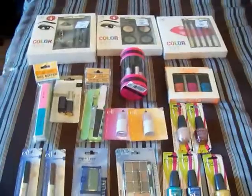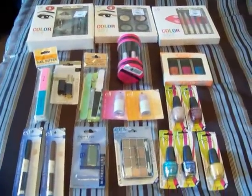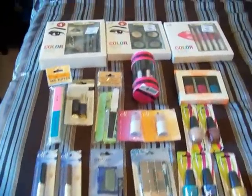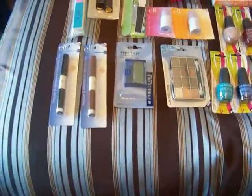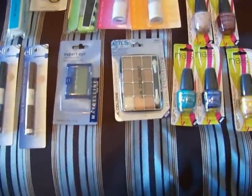Hey guys, this is Joan and I want to welcome you to my first Las Vegas giveaway. I went hauling yesterday — I went to the Dollar Tree and to Ross — so these products are not going to be expensive, but I did get a lot of ELF, there's a Maybelline eyeshadow, and L'Oreal lipstick.